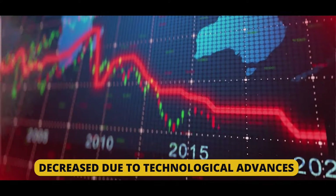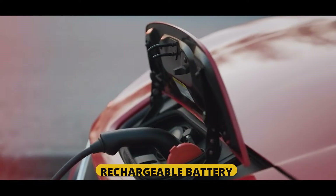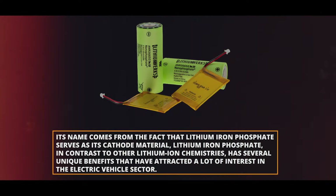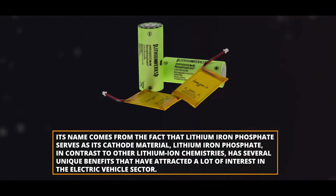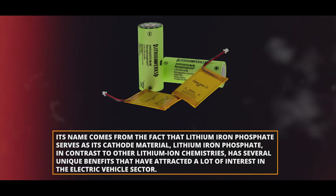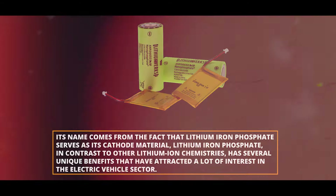Lithium iron phosphate is one kind of rechargeable battery included in the lithium-ion battery family. Its name comes from the fact that lithium iron phosphate serves as its cathode material. In contrast to other lithium-ion chemistries, LFP has several unique benefits that have attracted a lot of interest in the electric vehicle sector.